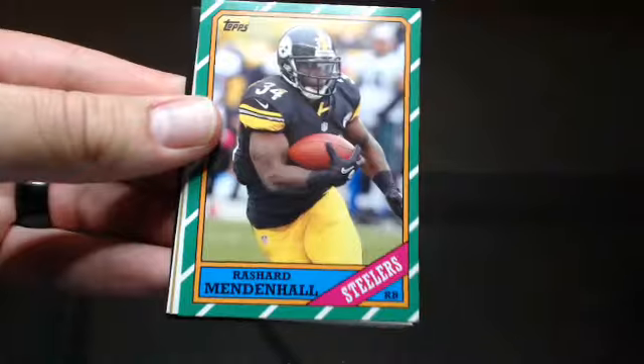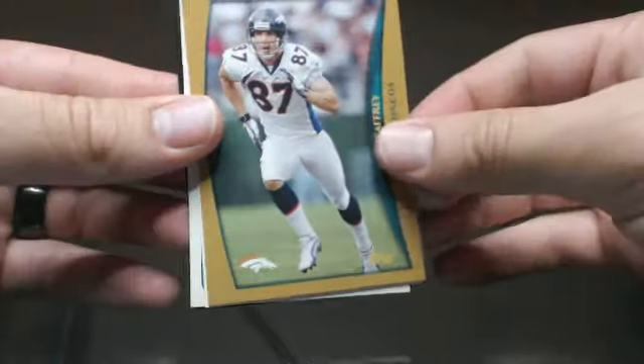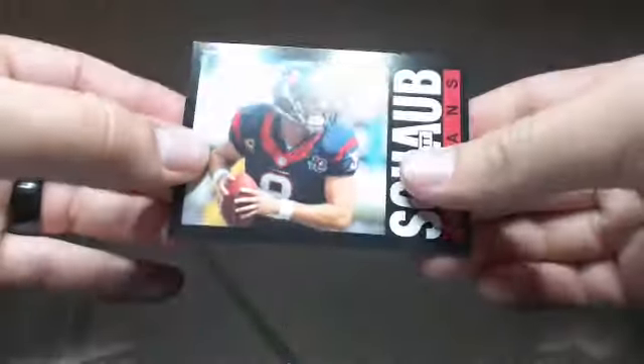Kendall Bright, Reggie Bush, Mendenhall, Alex Smith, Ed McCaffrey — same card, not signed — Terry Bradshaw, Don Terry Poe, and Matt Shaw.